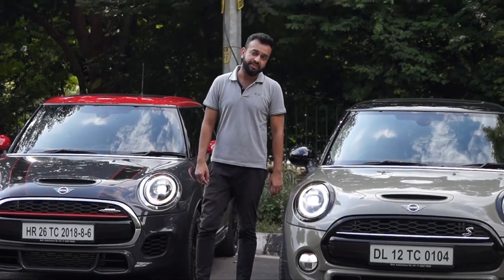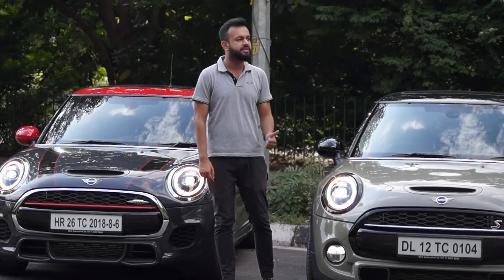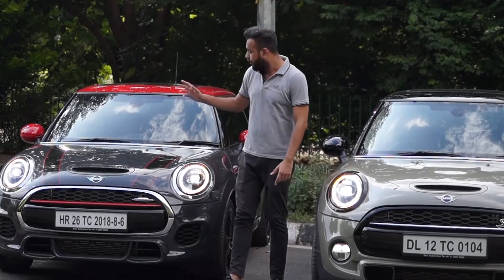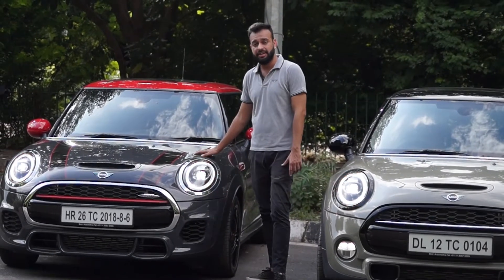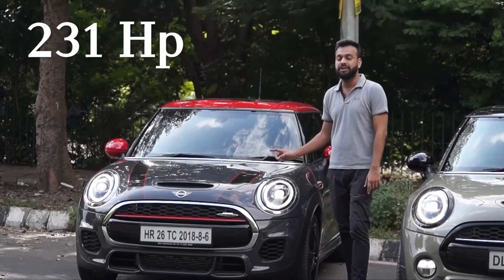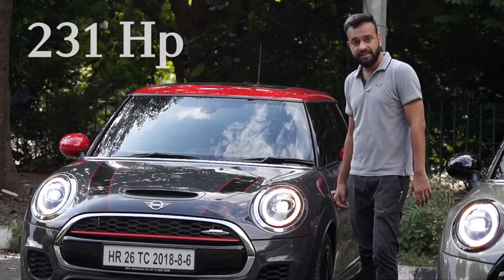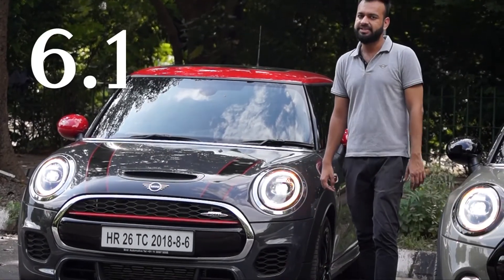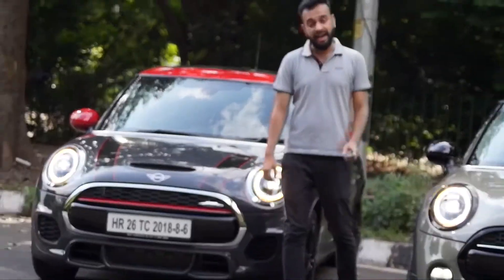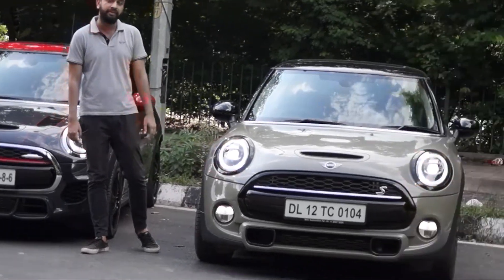Now let's talk engine specifications. The Cooper S Hatch has a 2-litre turbocharged petrol engine producing 192 horsepower. The JCW Hatch is the same 2-litre turbocharged capacity but delivers 231 horsepower — quite a lot for a car of this size. It does 0 to 100 km/h in 6.1 seconds, and it also features an 8-speed automatic transmission compared to the 7-speed in the Cooper S Hatch.